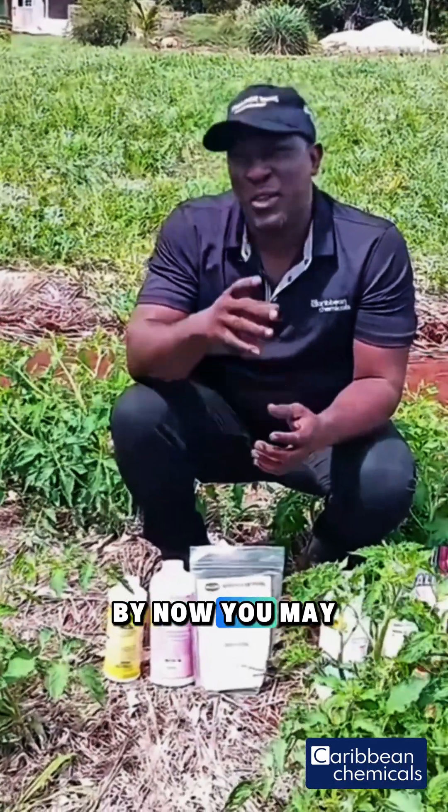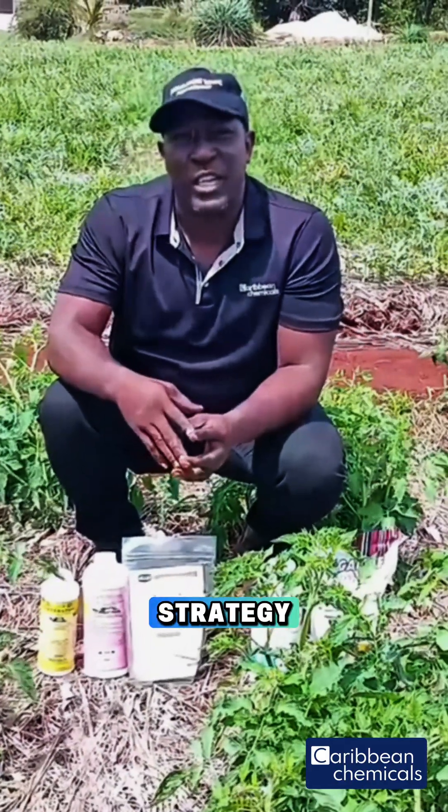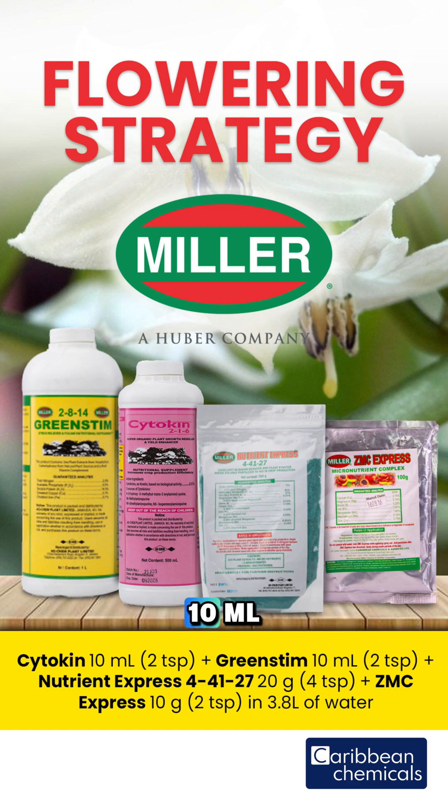You may be curious and want to know what products are used in the flowering strategy. From the Miller line, we have Green Stem, which is applied at 10 ml, plus Cytokine, which is applied at 10 ml, along with Nutrient Express, which is applied at 20 grams, along with ZMC Express at 10 grams per 3.8 liters of water.